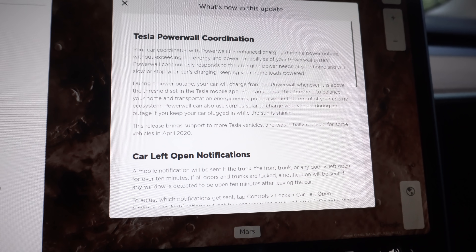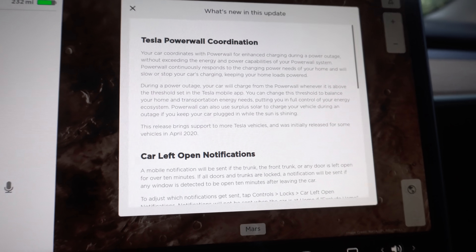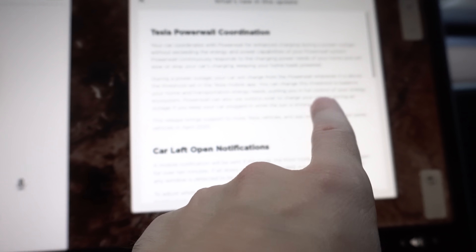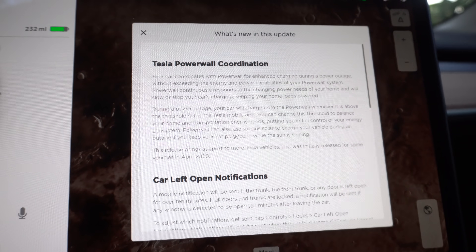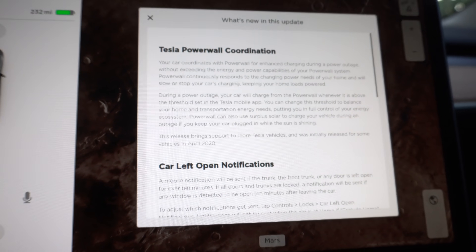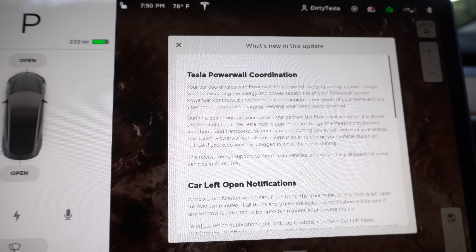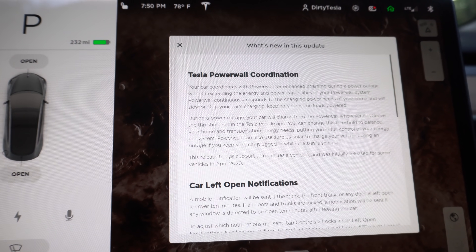Powerwall coordination allows you to make sure your car tops up smartly while the power is out. If you have a Powerwall, your car will only charge when the power is out if the Powerwall is above a certain percentage. The Powerwall can also use surplus solar to charge your vehicle during an outage. I wish I could tell my car to charge up to 90% whenever I'm making above a certain amount of solar energy. I don't currently have any Powerwalls — use my Tesla referral code in the description for $100 off, and if I get 10 referrals I'll get a free Powerwall.